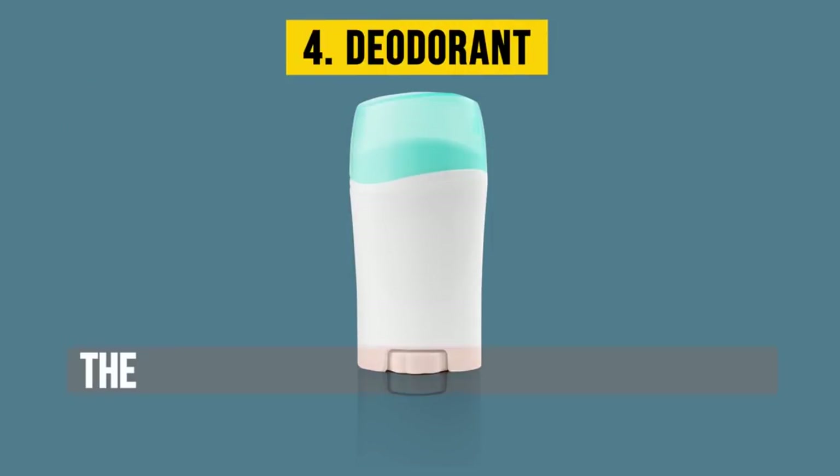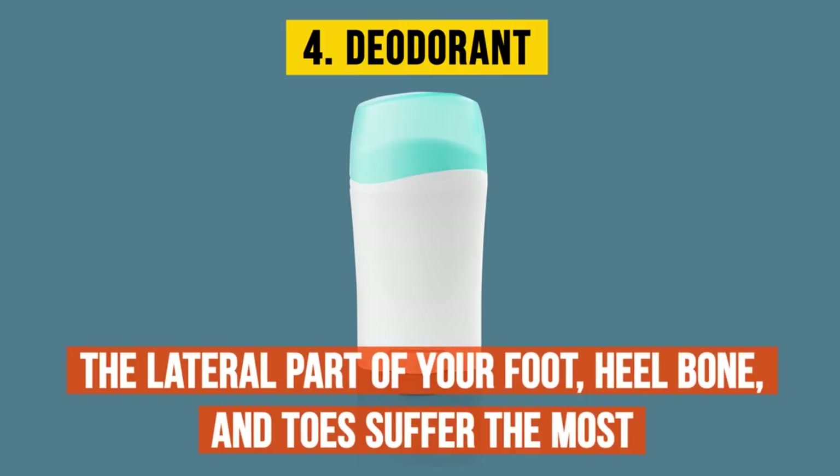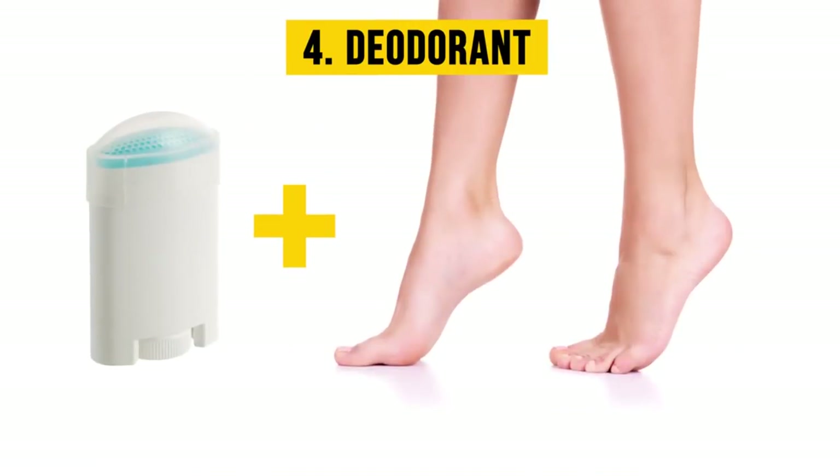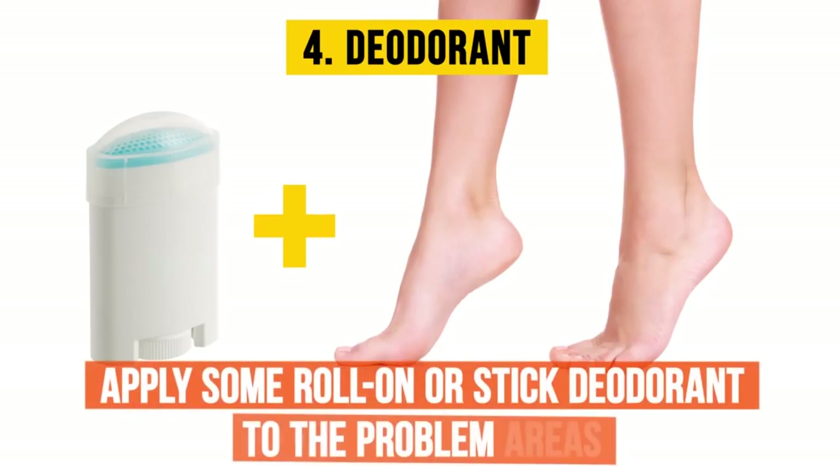Four: deodorant. The lateral part of your foot, heel bone, and toes suffer the most when you put on newly purchased heels or flats. To reduce friction between your feet and shoes, apply some roll-on or stick deodorant to the problem areas.